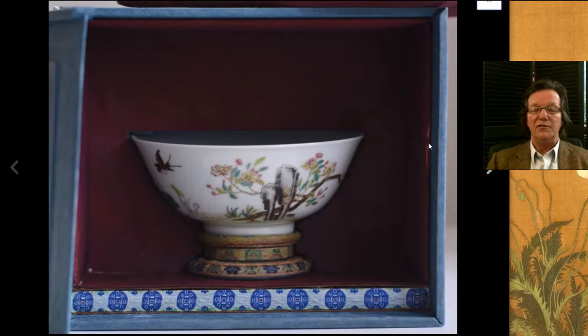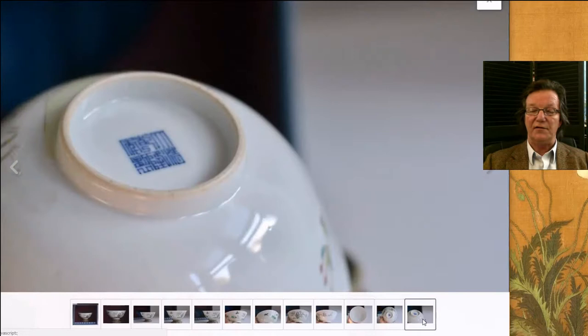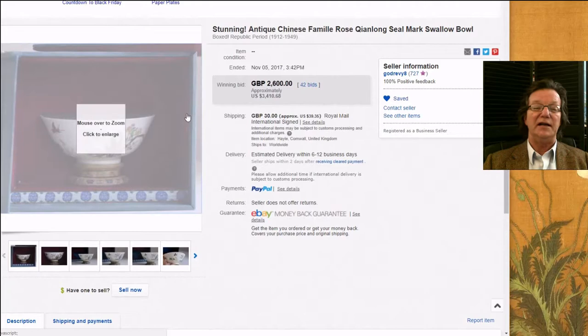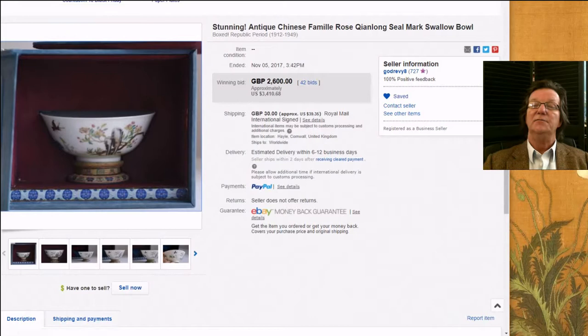This was a thing our friend Will over in the UK had — a nice Republican period bowl beautifully done with its presentation box, which makes them really interesting. It has a black ground with a Qianlong mark — it's not Qianlong, but very good quality Republic period porcelain. The enamels are beautifully done, nice and soft, well outlined. It brought $3,410. Whenever you get one of these with the nice box and silk foot stand for the bowl, grab it — it makes a big difference on the price.